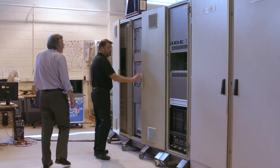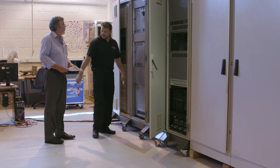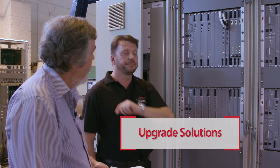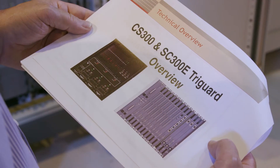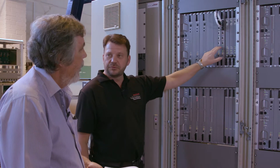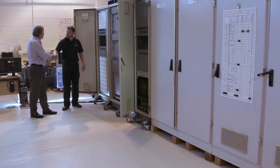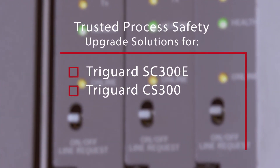At Rockwell Automation, we remove the fear and uncertainty out of modernizing your plant. We partner with you to map out a system upgrade solution and timeline, using a phased approach that fits your operational requirements, specific application needs, and capital budget.